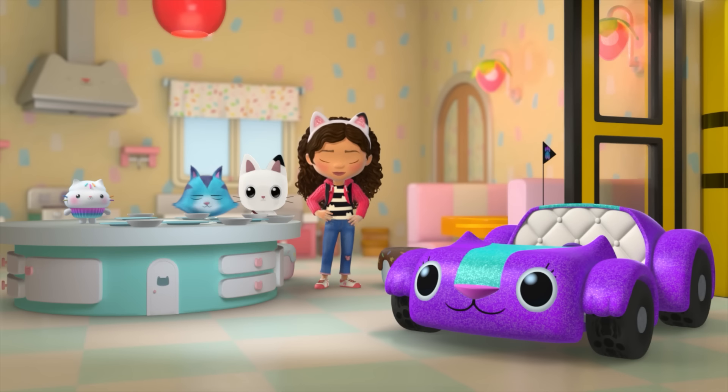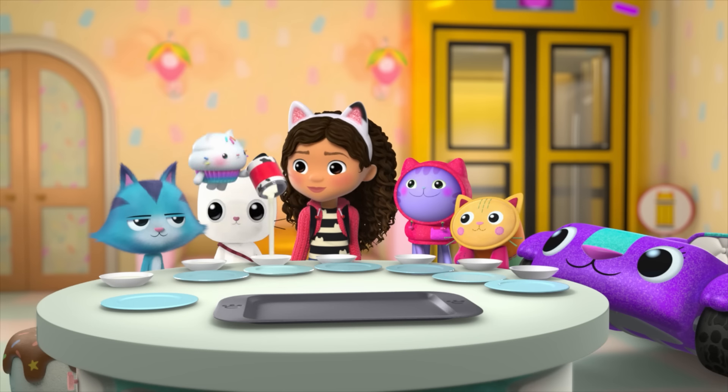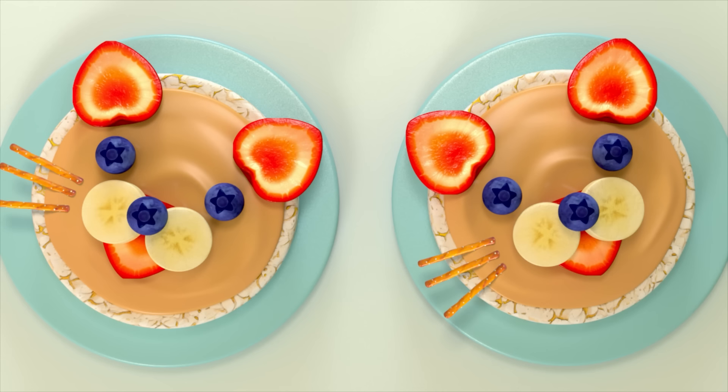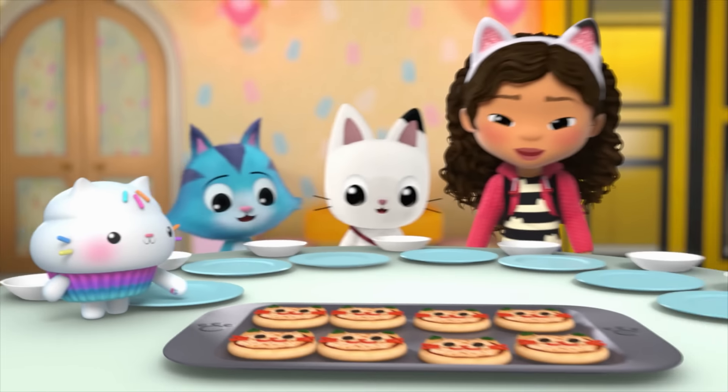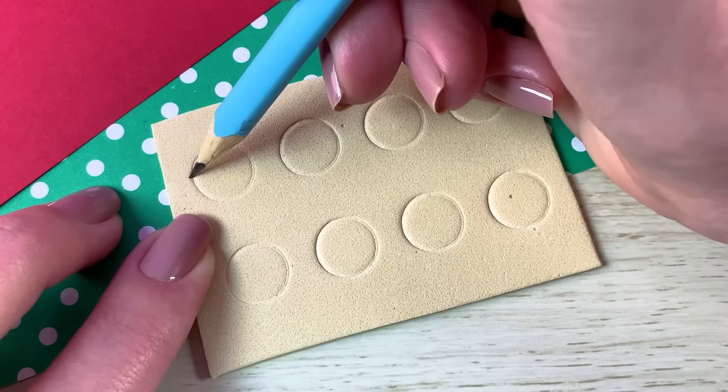When Gabby's tummy gets grumbly, she heads to the kitchen where Cakey whips up lunch for everyone in the dollhouse. All of Cakey's yummy creations are cat-tastic. I'm going to make his kitty pizzas. Cakey shapes his dough into the shape of a kitty head.